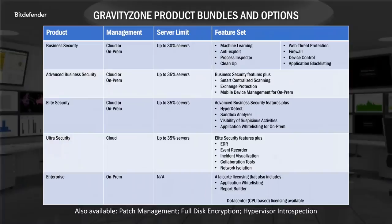Our GravityZone product is sold in bundles, starting with Bitson Security and moving all the way up to our Ultra Security Bundle, and also as an enterprise à la carte, where you get to pick and choose exactly which features you want to install. Now I'll hand it over to my colleague for a look at the Bitdefender GravityZone Management Console.